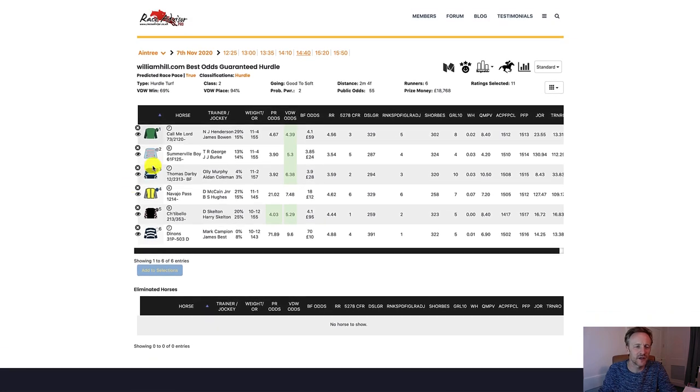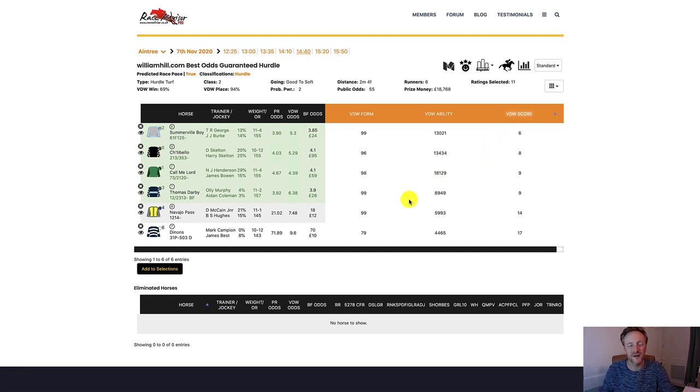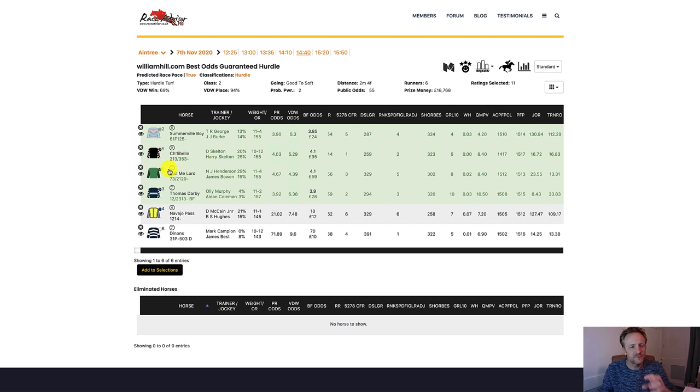Interestingly regarding the place market, we can see the VDW place score is 94%. What that means is — you can see by clicking on any of these odds — historically the top four horses for VDW score (this rating goes from low to high, so the lower the score the better) have placed 94% of the time in similar races in the past. That's a strong indicator. However, the VDW win market is only 69%, meaning only 69% of the time has one of these four horses won a similar race. That tells us these races are competitive — high place percentage but not a high win percentage.